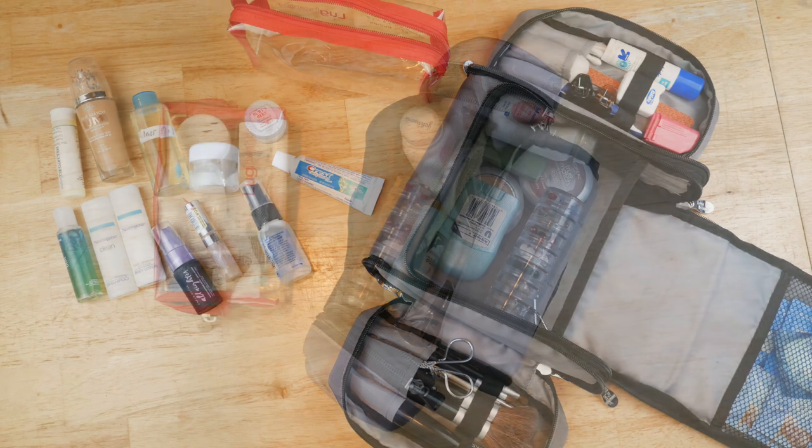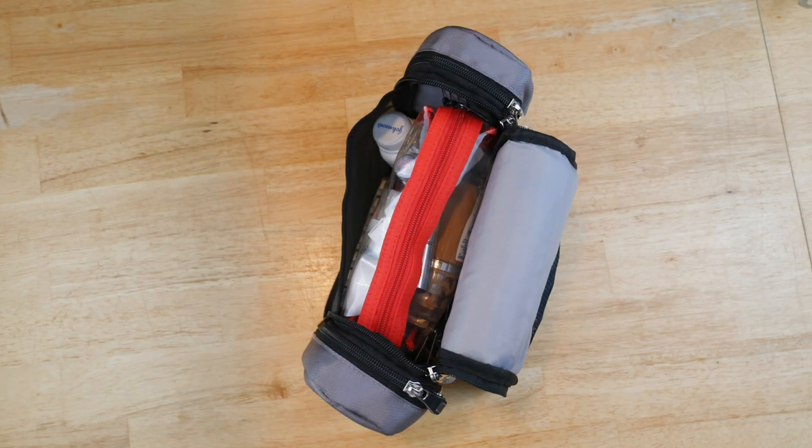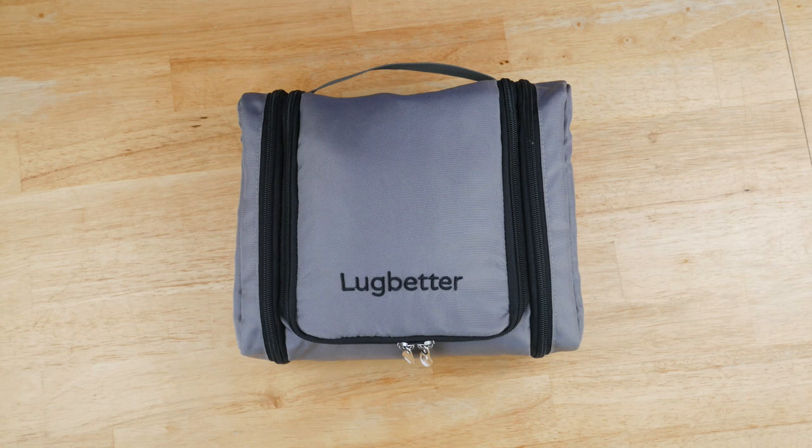Then in this little bag here is where I keep a lot of the liquid makeups, hair sprays, shampoo, conditioners, and things like that. I'm really able to fit a lot into this little bag, including a large makeup mirror.